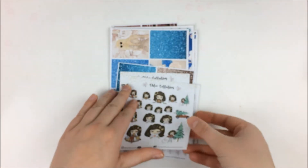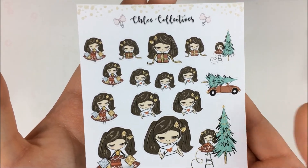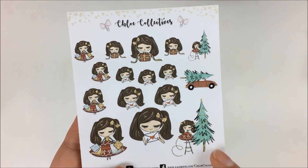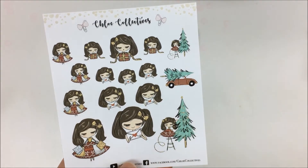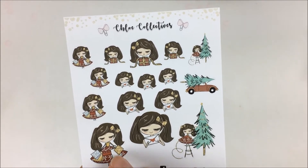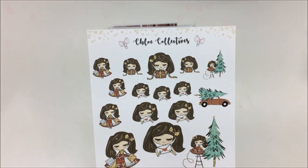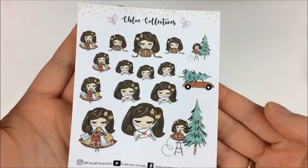Then we have one of her $2 Tuesdays from a while back. I loved this one — I think this was Bloomsicle art. It has decorating the Christmas tree, the little car with the Christmas tree, the girl sending or receiving some happy mail, shopping for presents, and then wrapping presents. I thought this was really cute and it'll be great for Christmas.